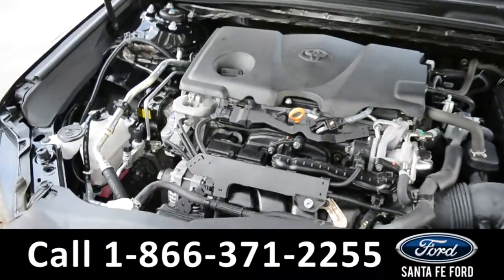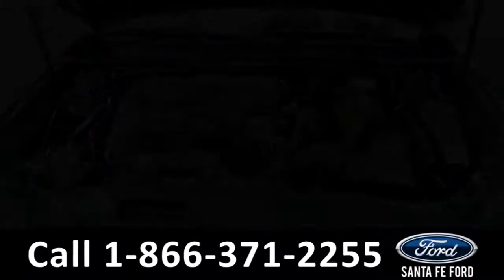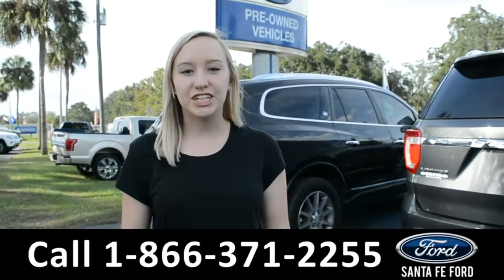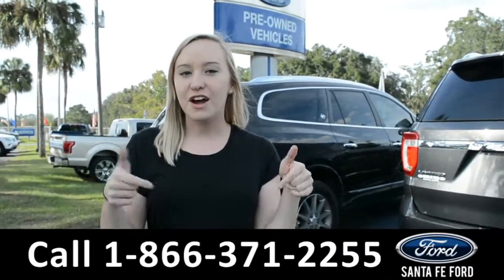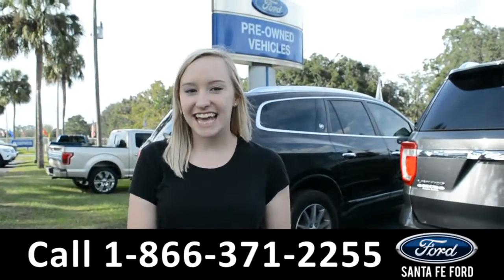Under the hood is a 2.5 liter I-4 engine. That was the 2018 Toyota Camry. For more information, you can give us a call at the number below, or visit us online at SantaFeFord.com. My name's Alyssa — thanks for watching.